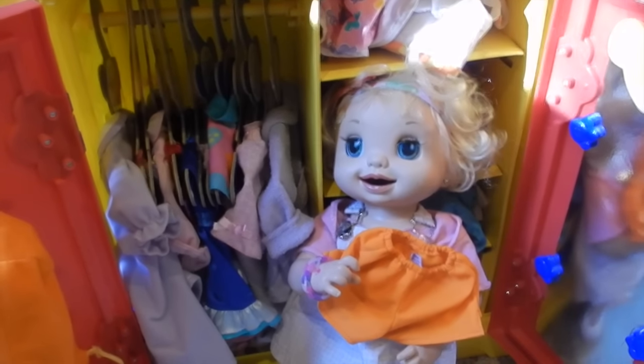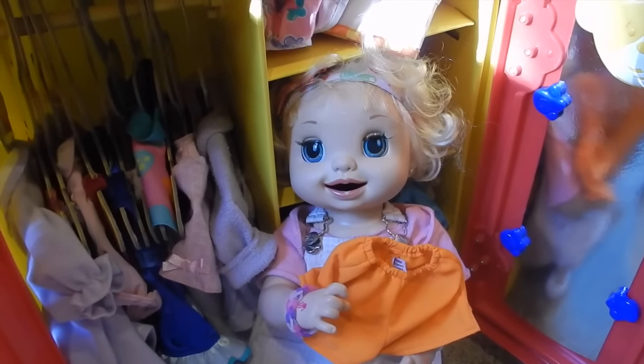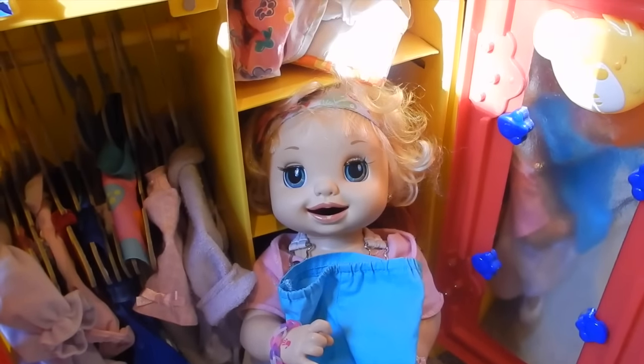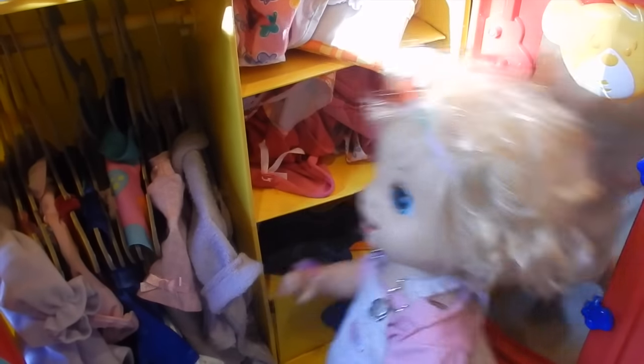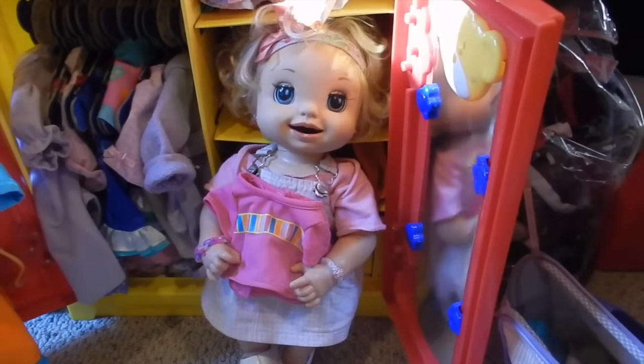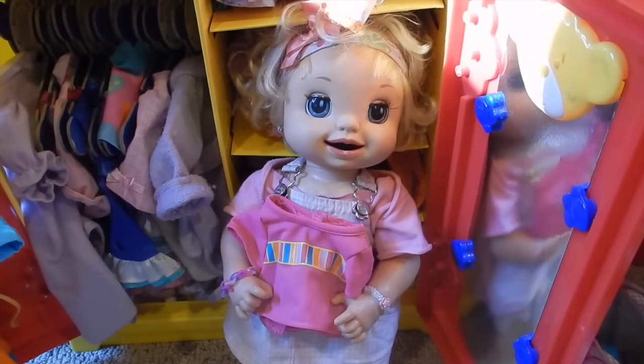I was thinking about wearing these orange shorts because they're a good fall color, but I'll be too cold in them. So these blue pants will be a nice substitute. Plus they match my jacket. Now let's find a shirt that matches. This is the perfect shirt. It matches, and it'll be nice.